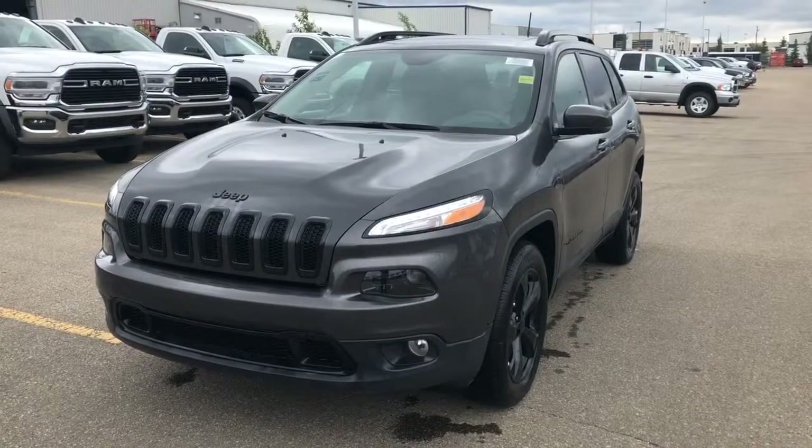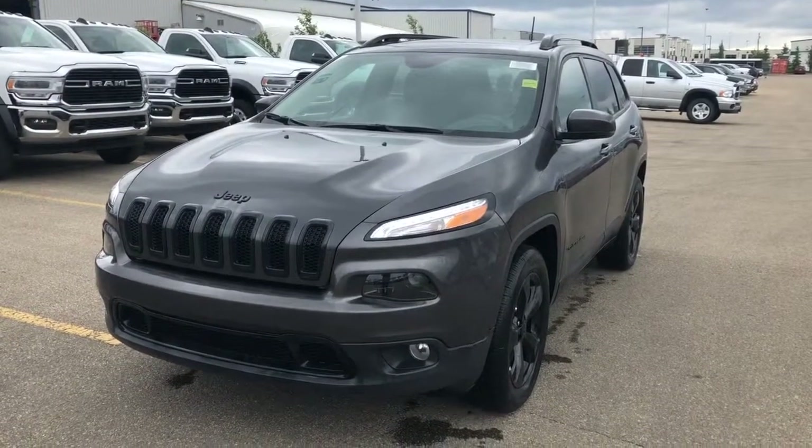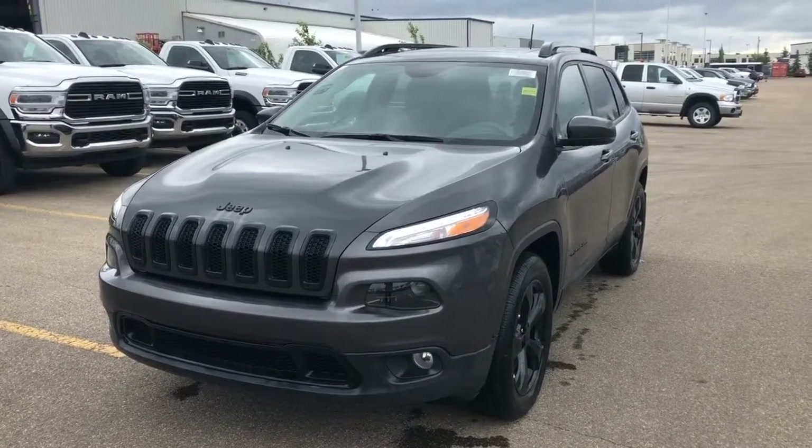Hi, this is Morgan from Sherwood Dodge and I'm going to show you this 2017 Cherokee. Here is the 2017 Jeep Cherokee High Altitude 4x4 in granite crystal metallic.